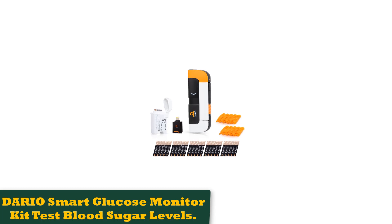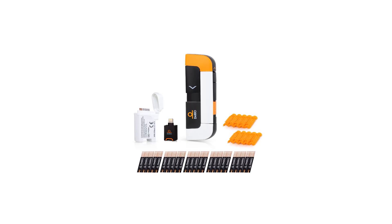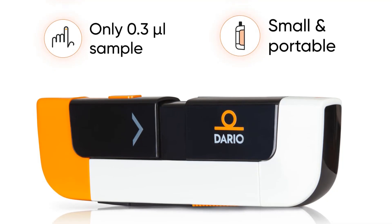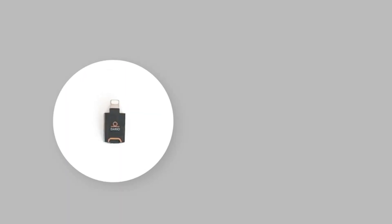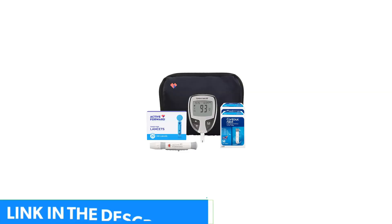Number 1: Dario Smart Glucose Monitor Kit. Our experts recommend this iPhone compatible device from Dario. The smart pocket-sized meter connects directly to the phone via its charging port, so you don't have to deal with any cables or batteries. All results are automatically recorded in the accompanying app on your phone, which also analyzes your results and makes it easier to track diabetes-specific metrics such as carbohydrate consumption, physical activity, and medication adherence.